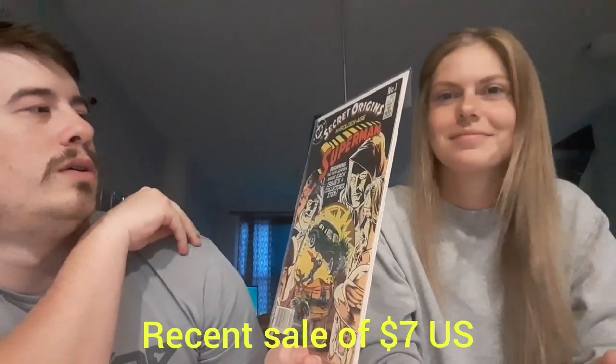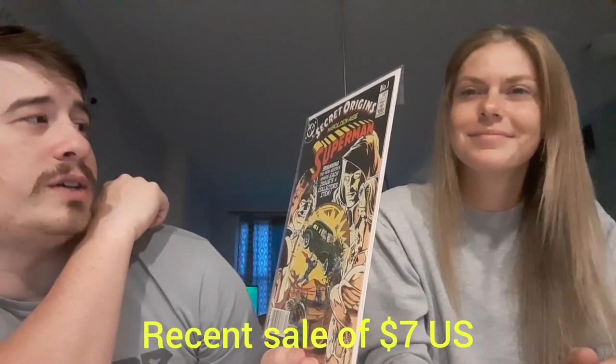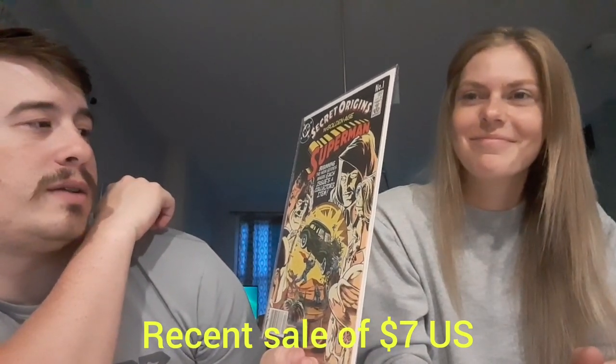Next up we have The Secret Origins of the Golden Age Superman, number one. I don't know much about that, but that is pretty cool, I gotta say. Very interesting — and a number one. Neat.